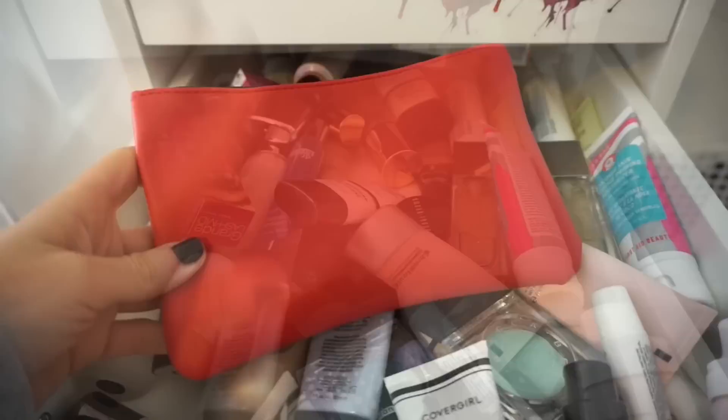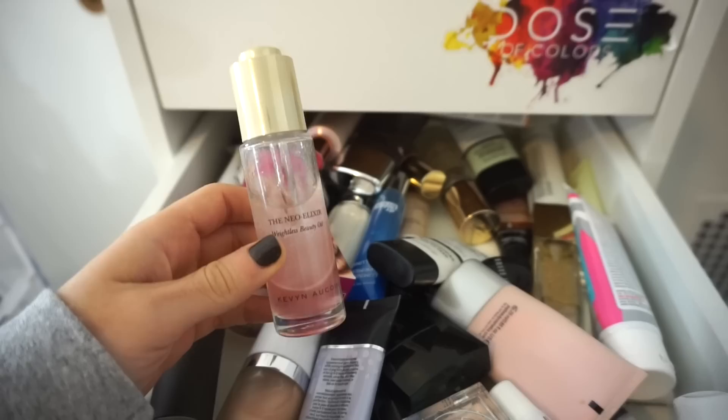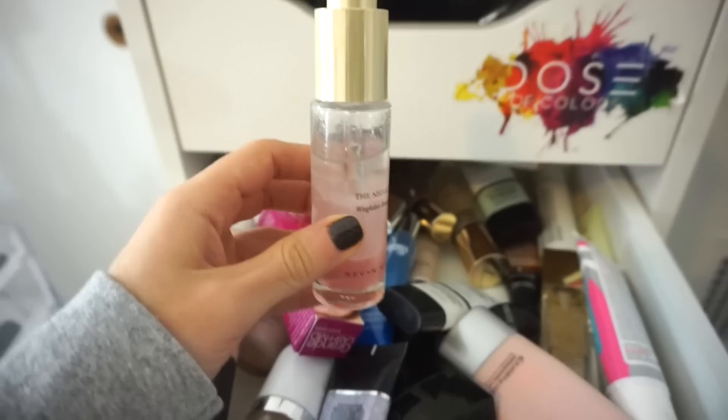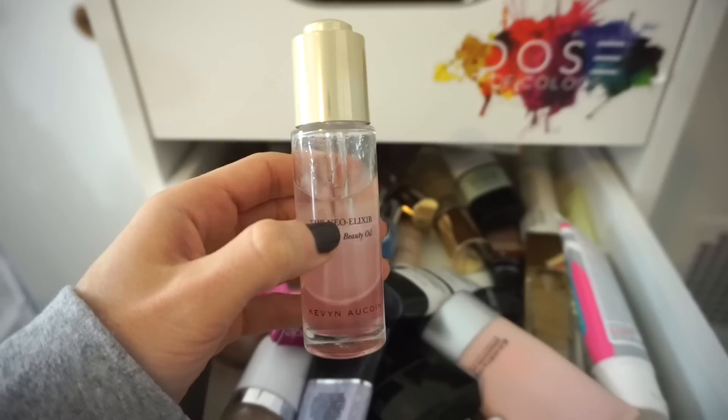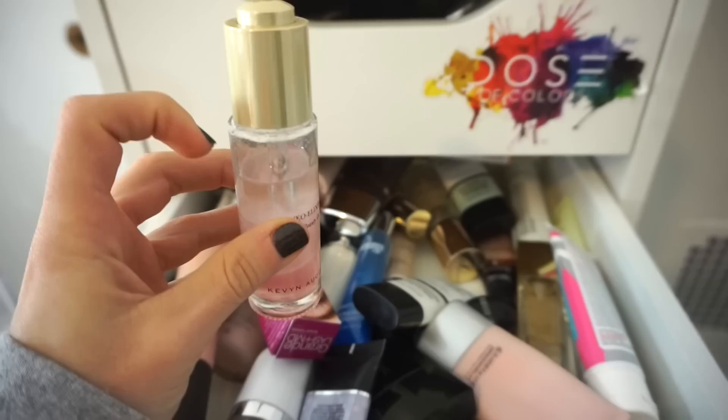For this drawer, I know it's overwhelming. I'm going to use the Kevyn Aucoin de Nio Elixir Weightless Beauty Oil. If you guys are looking for an amazing beauty oil that hydrates the skin, sinks in beautifully, and does not make your face look oily even though it's an oil — this is amazing. It has three different stages; you just shake it and put a little bit on your face. It's stunning even if you're not going to wear makeup. You can see I've finished up a nice amount — it's seriously a game changer.